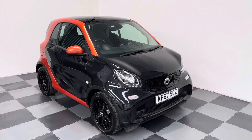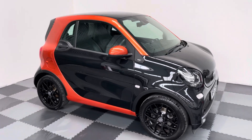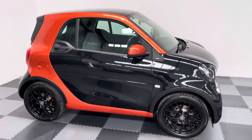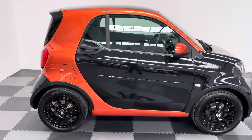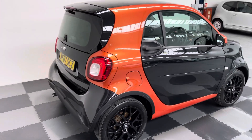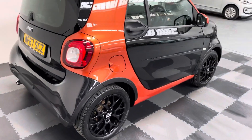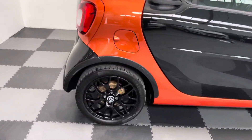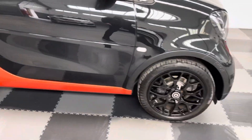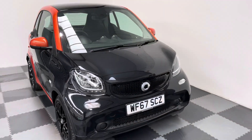Hi everyone, just wanted to take you around our lovely little 4.2 smart car. This one's a prime premium, finished in metallic black. Look at the orange trim — it's got the black alloys. It's a 2017, 67 reg.